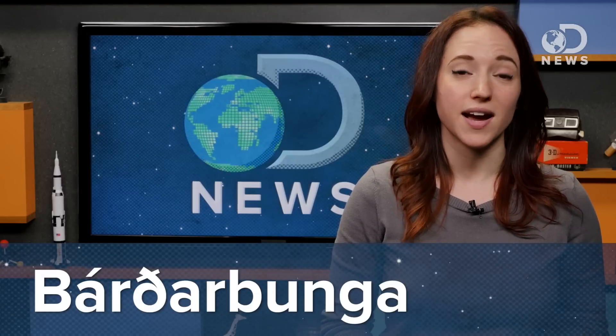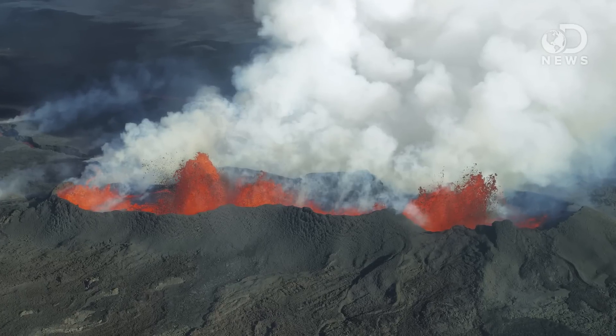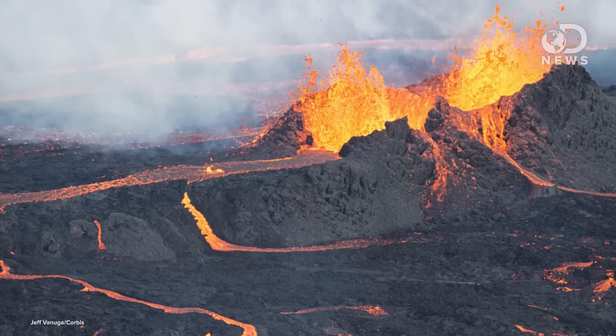The Bárðarbunga volcano in Iceland, which is buried beneath the Vatnajökull ice cap, has recently become active enough to offer scientists a rare chance to see this resurfacing process in action. The volcano reawakened in August of 2014, and scientists have been monitoring the magma flow in the surrounding area using GPS and satellites. Specifically, scientists were able to track the path of the moving magma for some 28 miles before it reached the point where the volcano began to erupt.